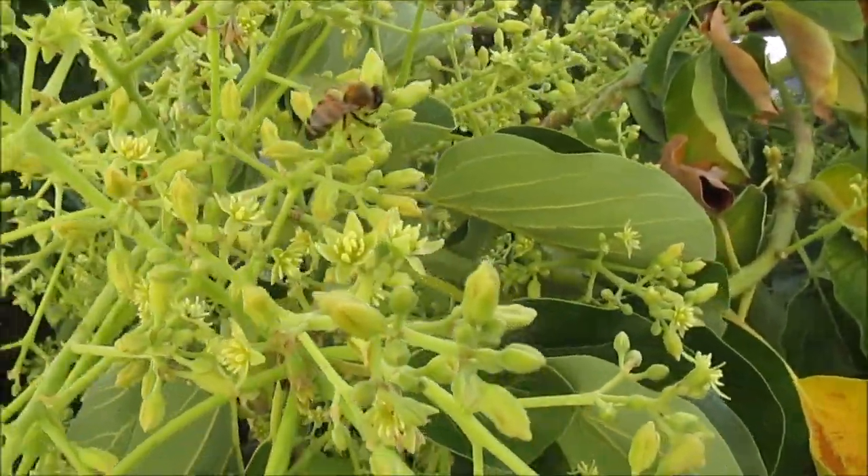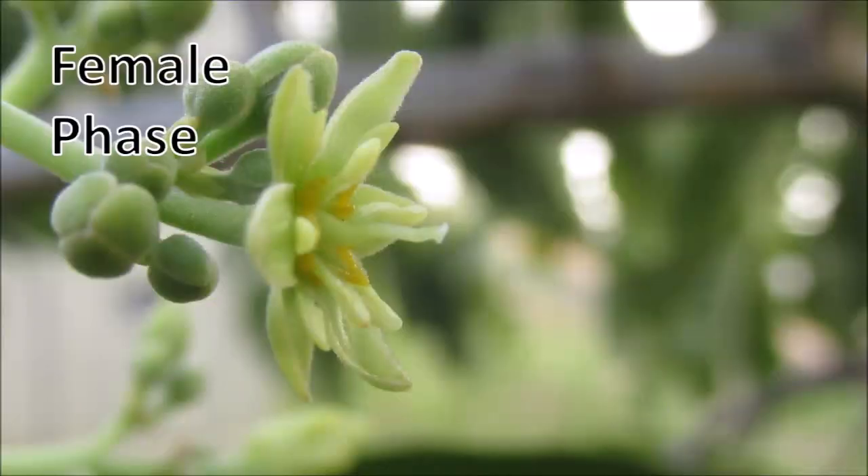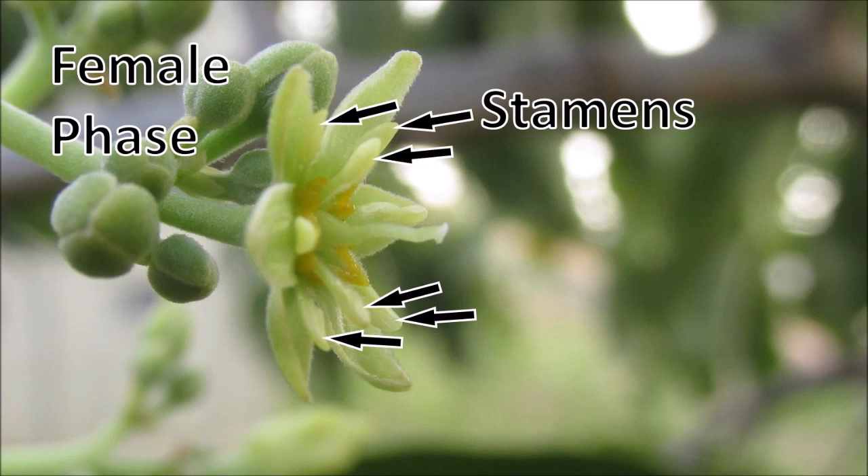It's now 5:15pm, so let's take a close-up look at these tiny flowers in their female phase. In this phase, the style which supports the stigma is prominent and the stigma is receptive to pollen, while the pollen-producing stamens are positioned back and not shedding pollen at this time.